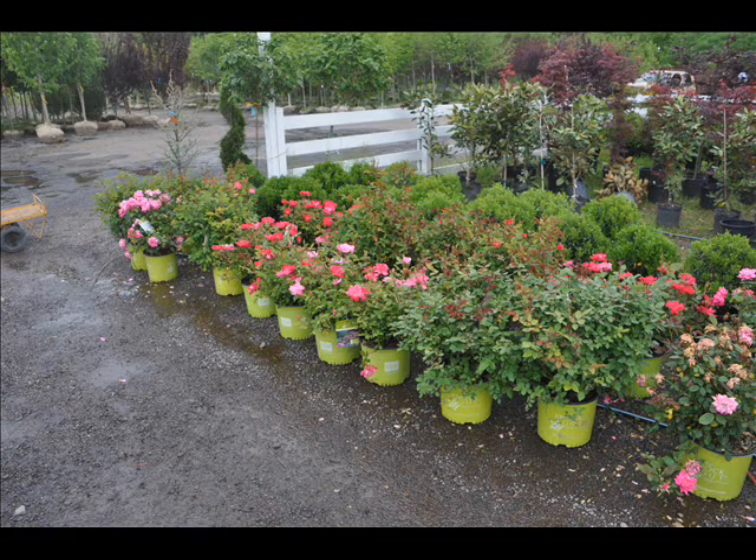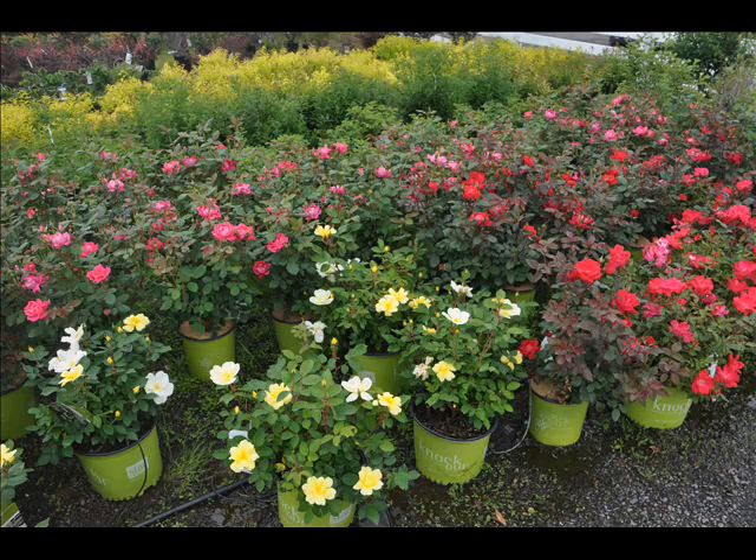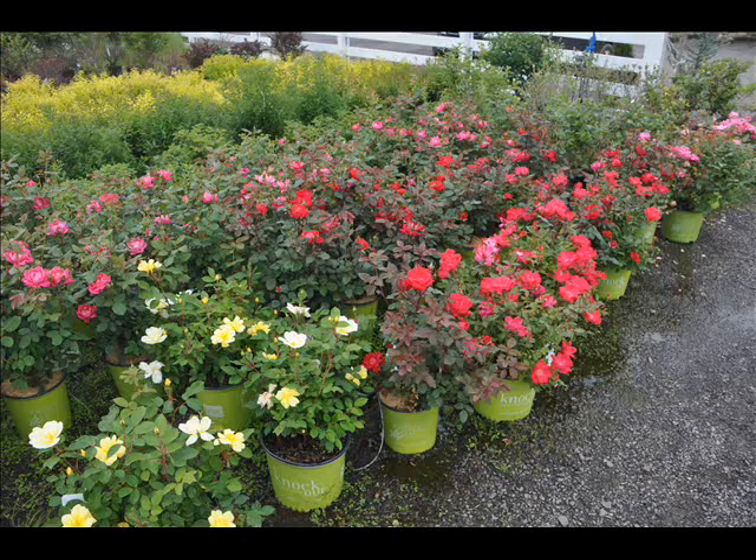You do not need a lot of maintenance on these. They are disease resistant, so you don't have to worry about the black fungus that grows on the leaves of roses. And if you don't wish to do any pruning whatsoever, you can let these go and they'll happily bloom and grow to their heart's content.